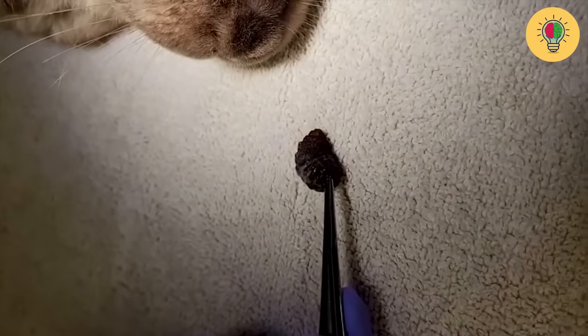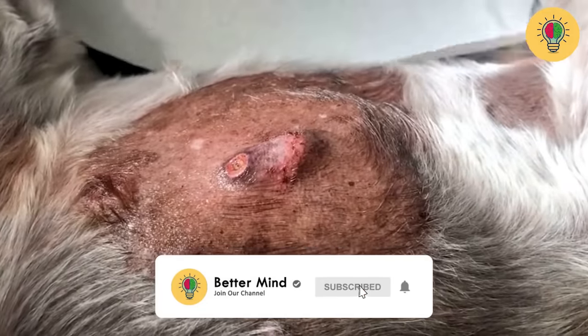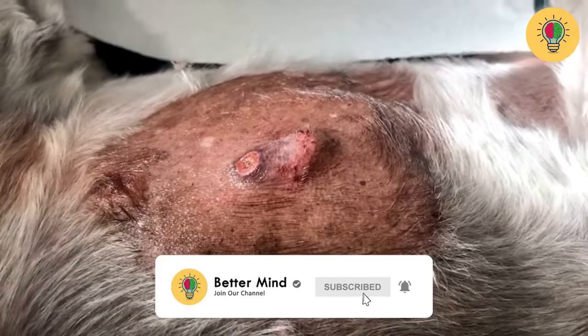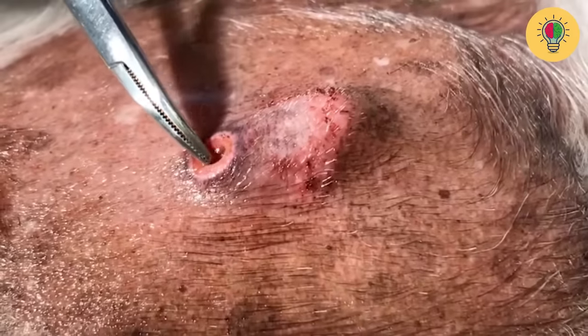Before we dive into today's informative video, I want to kindly ask you to show your support by subscribing to our channel and hitting the bell icon. By doing so, you'll stay updated with more helpful videos just like this one.